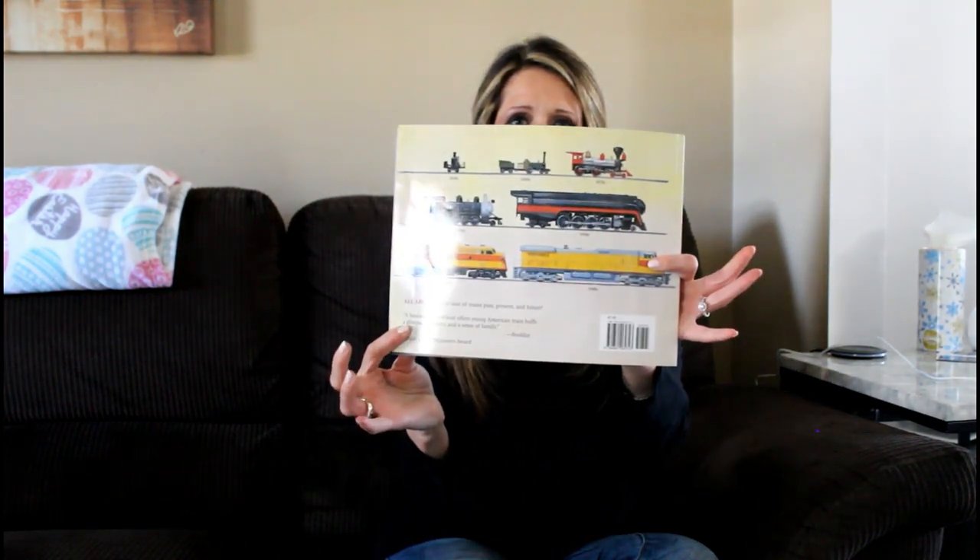And these are the trains in the book that were featured. Well, there you go, railroad fans. There's another reading of a train book, Steam, Smoke and Steel. Please join the YouTube channel for the Train Master. Have a good day!